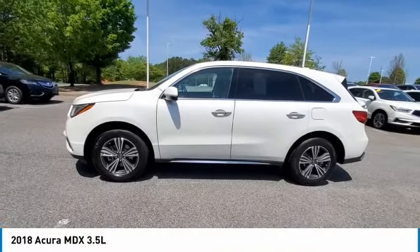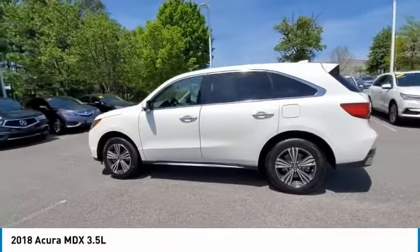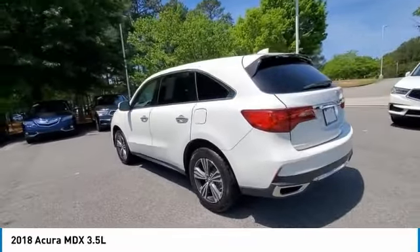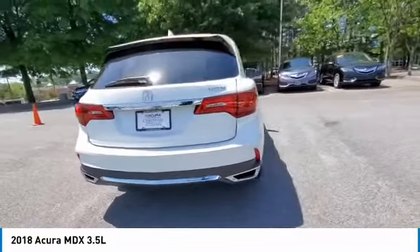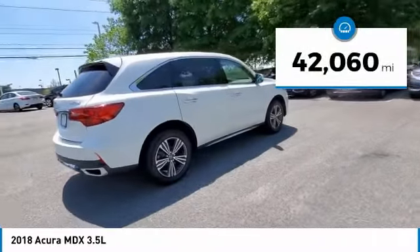You are going to love the 2018 MDX. The Acura MDX is a wonderful choice if you're looking for a mid-size luxury crossover SUV. Thanks to its high safety scores, a strong engine, all-around utility, and capable handling, this vehicle has less than 45,000 miles.